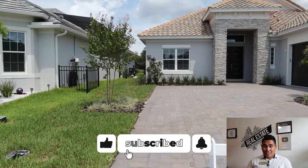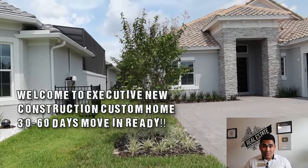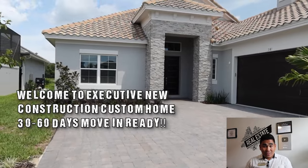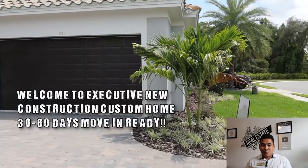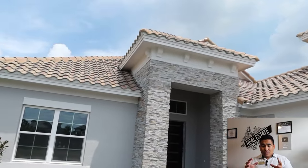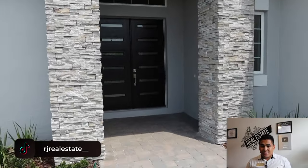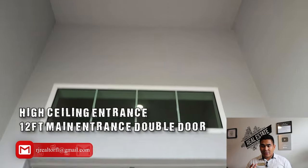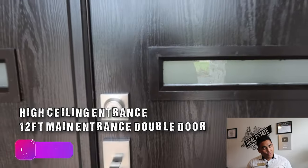In this video, I am touring you a new construction home, move-in ready — meaning you can move in within 30 to 60 days, depending on your loan approval. As we head inside the property, you will see the exterior. This is a luxury home with full upgrades. As you can see, the roof is tile, and as soon as you come in you will feel the luxury with the high ceiling, windows, and this 12-foot door.